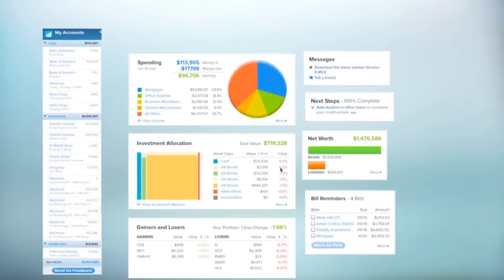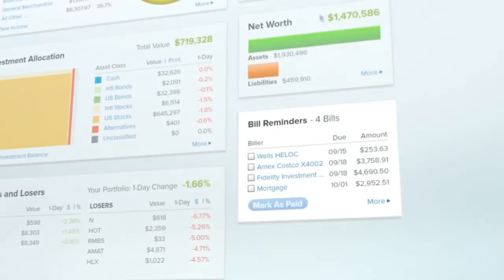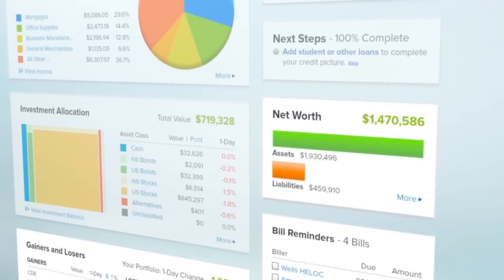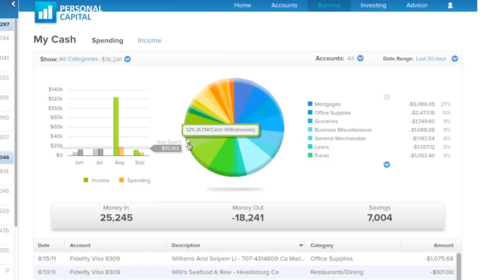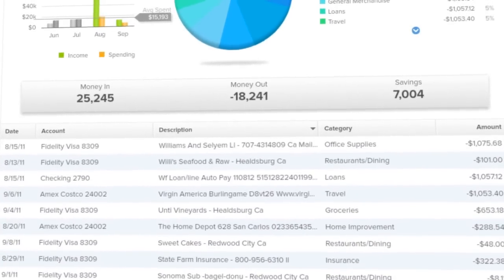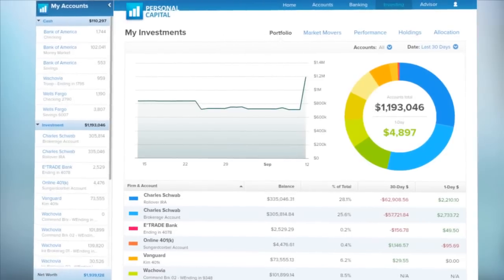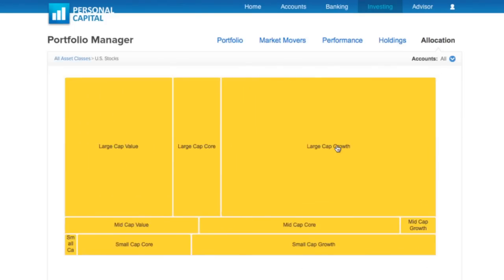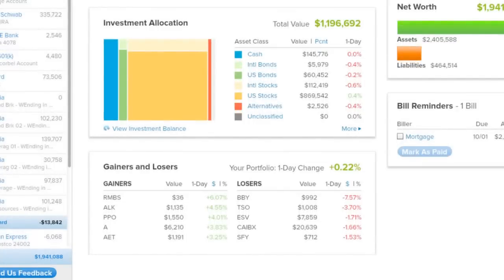Our dashboard gives you a smart snapshot of the most important things you need to know, from daily bill reminders to portfolio balances and overall net worth. Your Cash Manager automatically categorizes your transactions and helps you track your income, expenses, and cash flow. And your Portfolio Manager helps you track and monitor your investments by performance, asset allocation, and market gainers and losers.